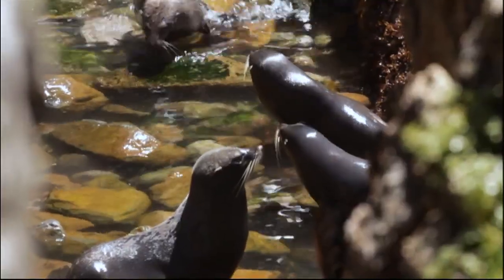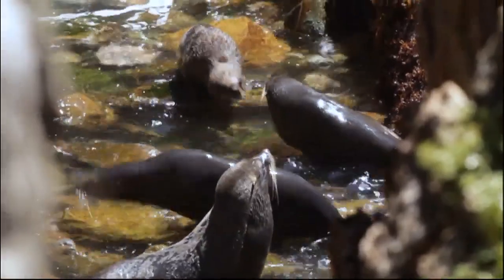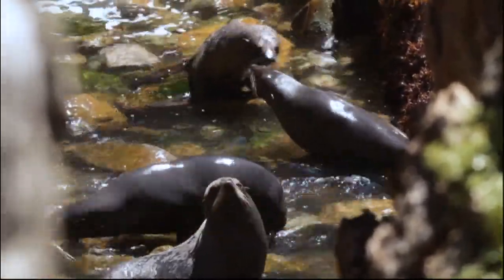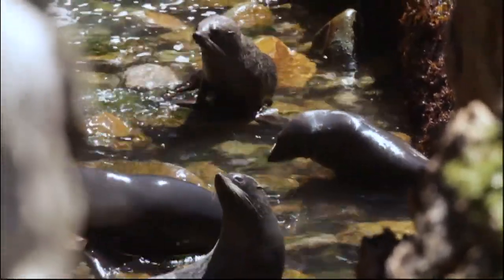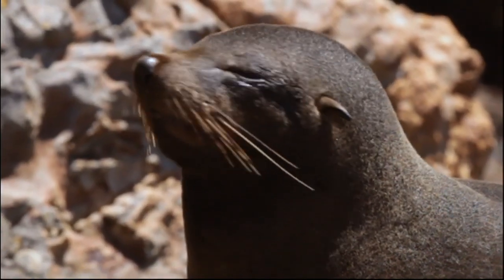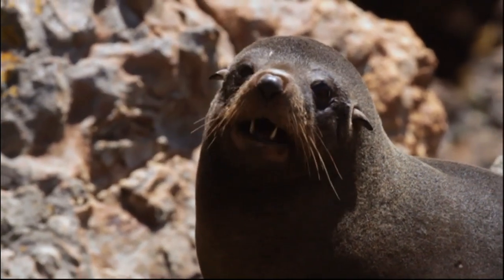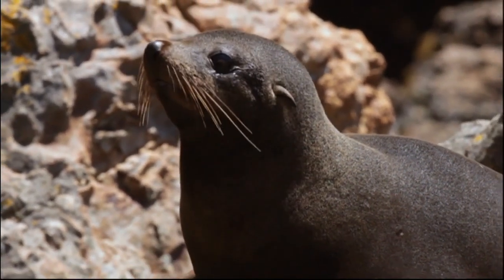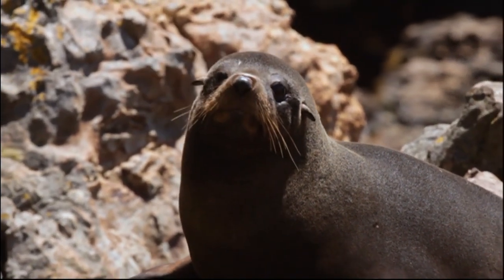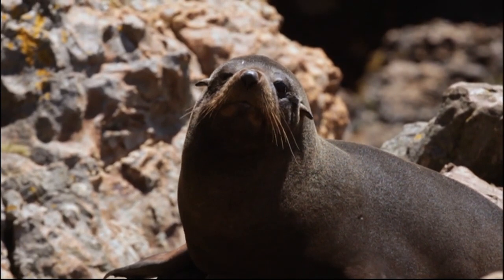We do get a lot of juvenile fur seals dying because they just don't learn to catch fish, or don't learn to catch enough fish to sustain themselves. Once they get out into the sea, there are other things like the sharks that they have to contend with. So the numbers are staying more or less stable. They were once hunted to near extinction on the mainland, and it's great to see them coming back, but they are an absolutely protected species being a marine mammal.